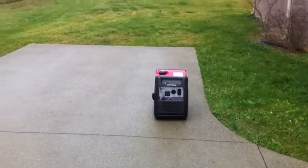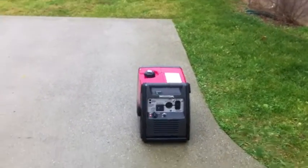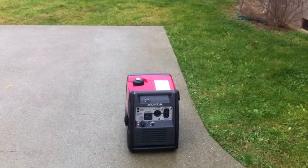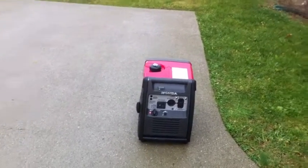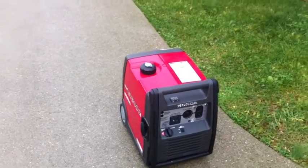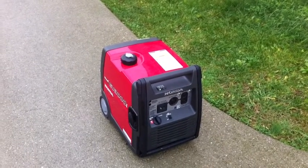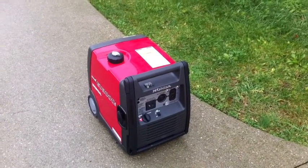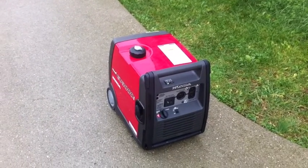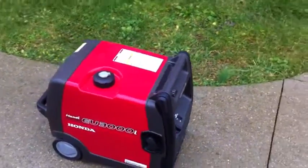Something I found out — I've seen a lot of questions on this — is that there are extended fuel cells for the Honda EU1000 and EU2000, which are the 1000 and 2000 watt portable generators. It's hard to find one for this model, but the extended fuel units for the EU1000 and EU2000 will actually work on the EU3000i Handy.